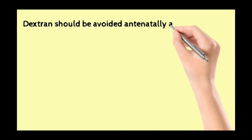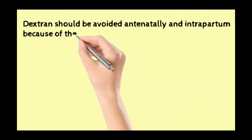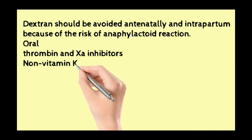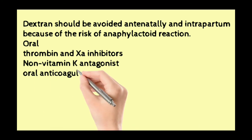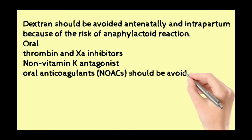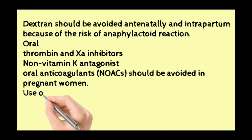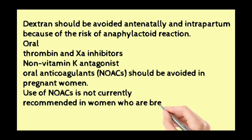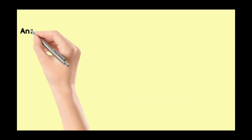Dextran should be avoided antenatally and in the intrapartum period because of the risk of anaphylactoid reactions. Oral thrombin and Xa inhibitors — non-vitamin K antagonist oral anticoagulants (NOACs) — should be avoided in pregnant women. Use of NOACs is not currently recommended in women who are breastfeeding.